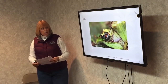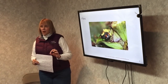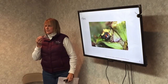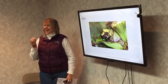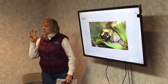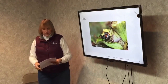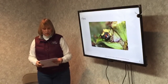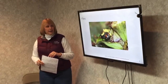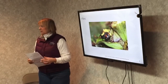Flies are what's considered a generalist pollinator. They tend to go after small flowers in shady, moist areas — flowers that stink, that smell like rotting meat or something rotting. Examples include skunk cabbage, Queen Anne's lace, goldenrod, and pawpaw. They go after that acrid-smelling plant.